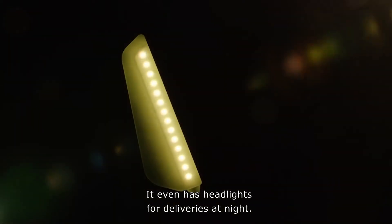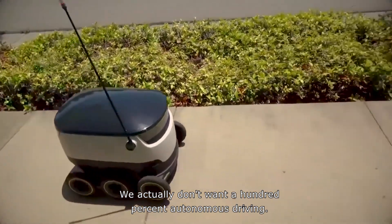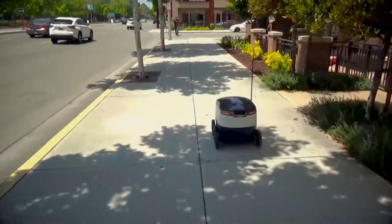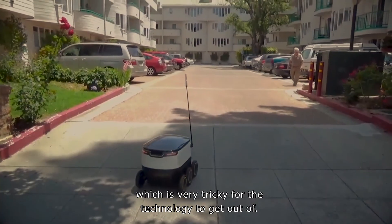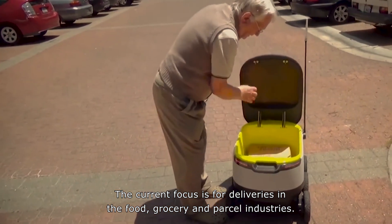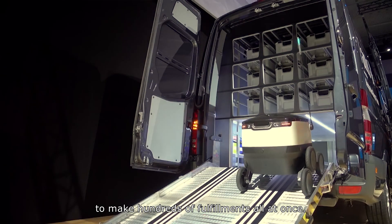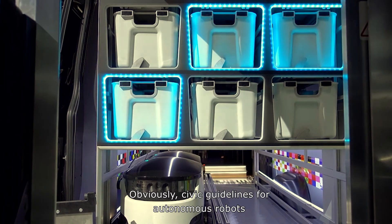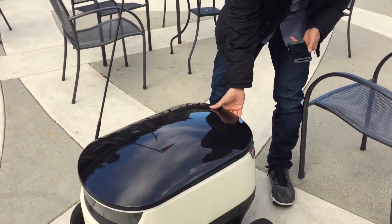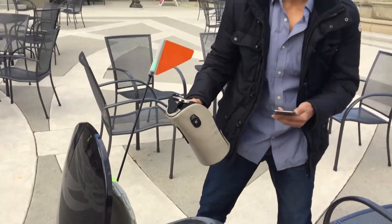It even has headlights for deliveries at night. But the robot is always monitored. We actually don't want 100% autonomous driving, because there's always a scenario that a robot can find itself in which is very tricky for the technology to get out of. The current focus is for deliveries in the food, grocery, and parcel industries. Future plans involve sending fleets of robo-vans into neighborhoods to make hundreds of fulfillments all at once. Obviously civic guidelines for autonomous robots cruising on public sidewalks need to be worked out. But the idea that a machine could bring me something I forgot at the office with a click of an app? I don't mind sharing a sidewalk.